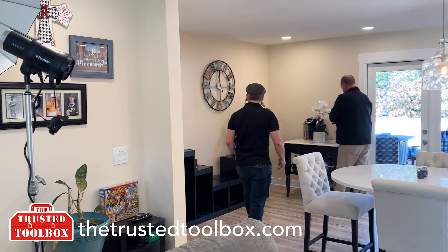I am standing where that wall used to be and it's all gone. At the Trusted Toolbox we love taking out walls and opening up spaces to allow people to enjoy their kitchens and their family.